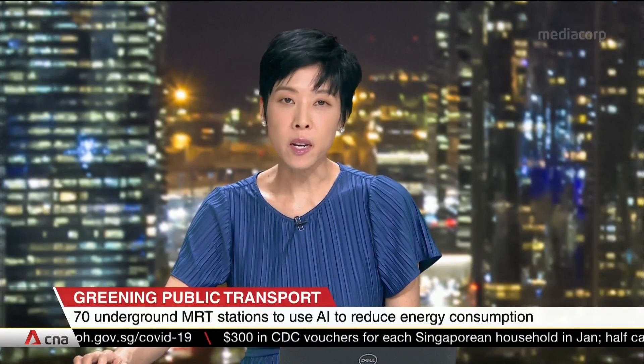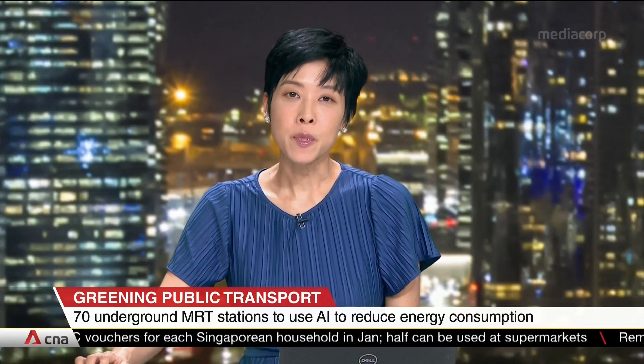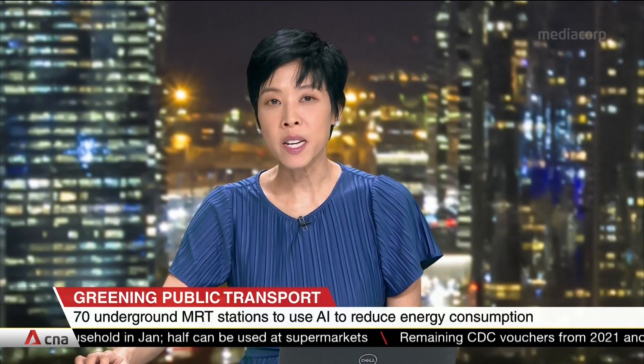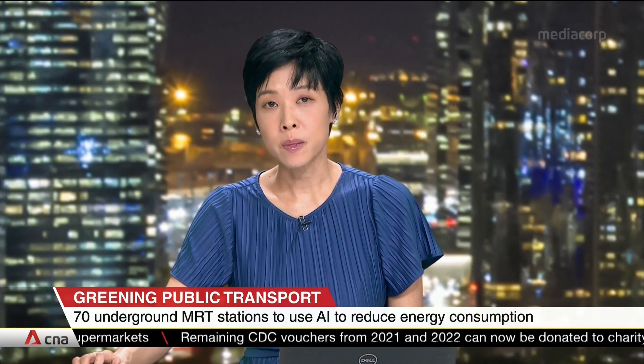Artificial intelligence is set to be harnessed at dozens of underground MRT stations as part of rail operator SMRT's efforts to go greener. Optimizing temperature control is the name of the game. The aim is to reduce energy usage by up to 10%. Jody Nia with this report.